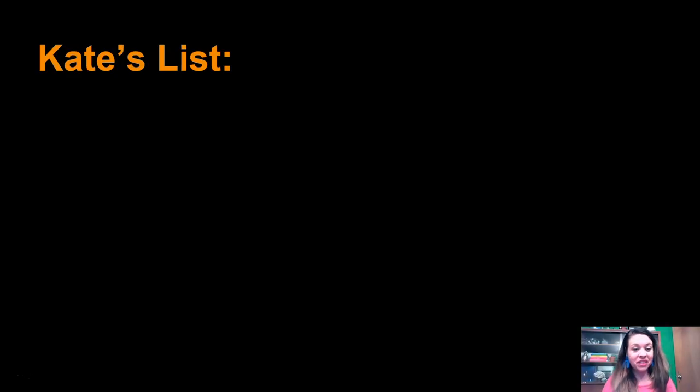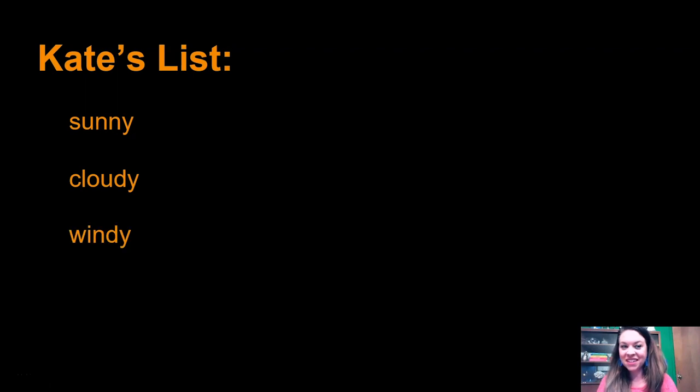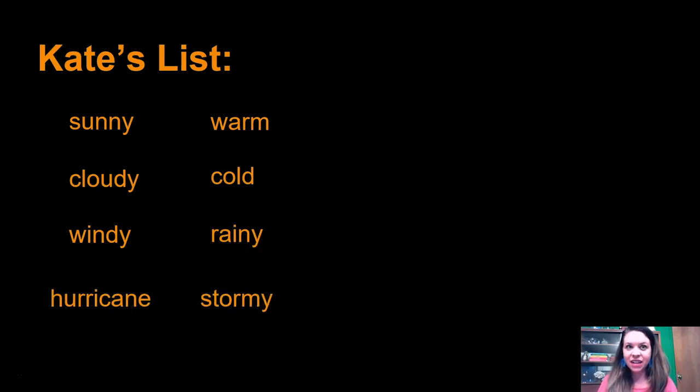Did you come up with a list? Here's what I want you to do — I'm going to read mine and you look at yours and let's compare to see if we had some stuff the same and some stuff different. Here's my list: sunny, cloudy, windy, warm, cold, rainy, hurricane, stormy, cool, hail, snowy. Those were all the observations that I made. Did you make any observations that were different from the ones I made?